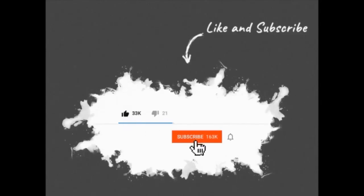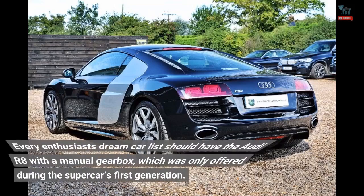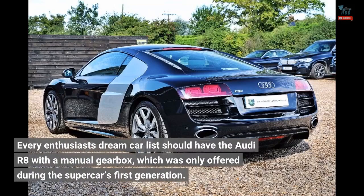Every enthusiast's dream car list should have the Audi R8 with a manual gearbox, which was only offered during the supercar's first generation.